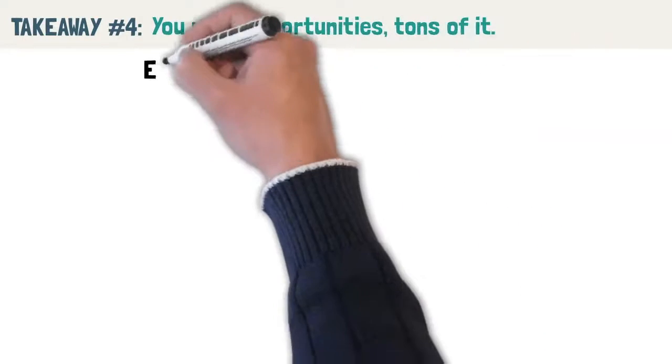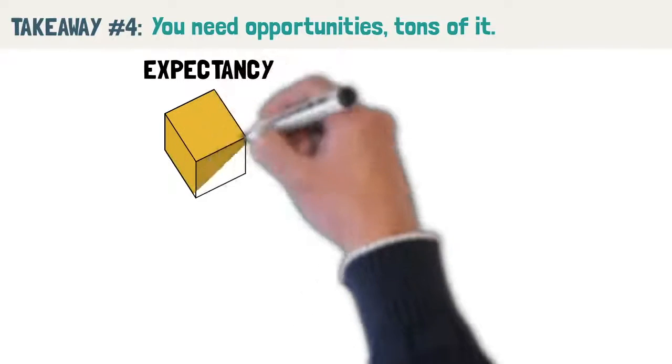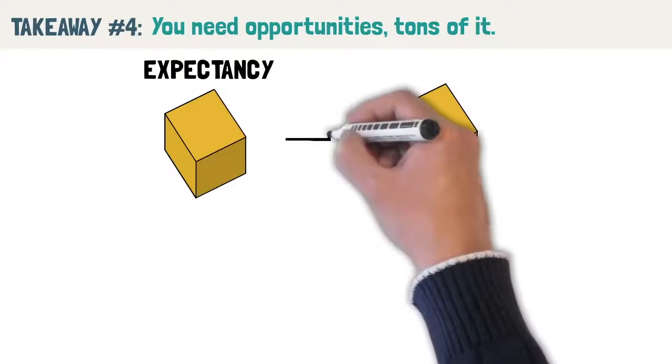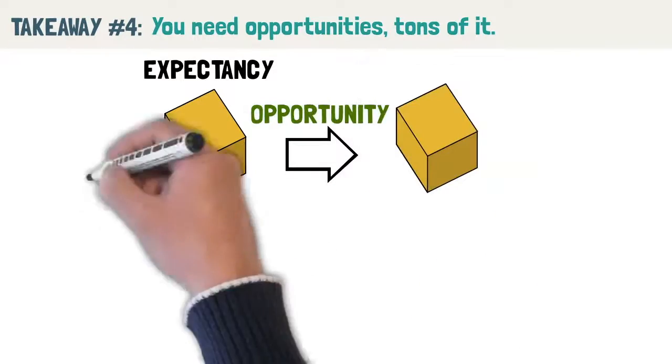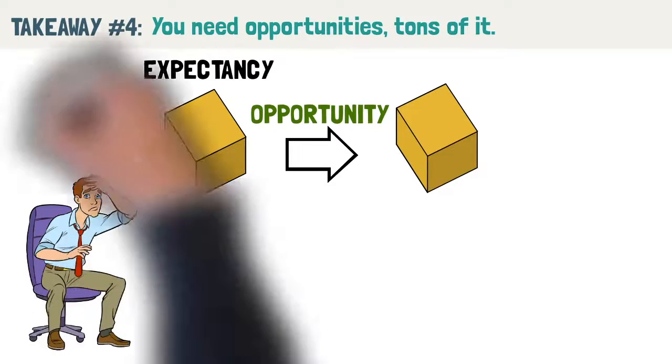Takeaway number 4: you need opportunities — tons of them. Knowing your expectancy and how much you can make per trade is good, but Van Tharp accurately points out that there must be tons of opportunity if you want to make good money. There is no point in having a high expectancy trading system if it only gives one setup a year. This is what Van Tharp calls expectunity.